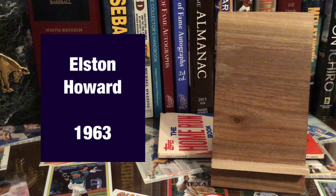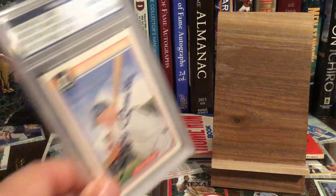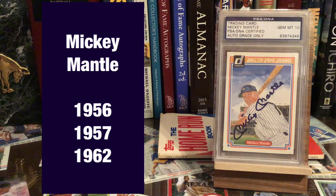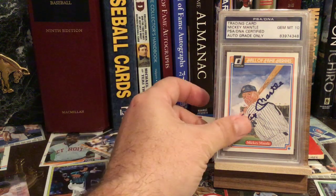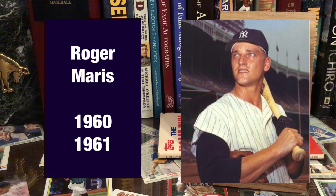The Yankees just start dominating the MVP award as we go forward — it's like they had a stranglehold on it. The guy that won a few of them is Mickey Mantle. Then I am missing Roger Maris, who won back-to-back in 1960 and 1961.